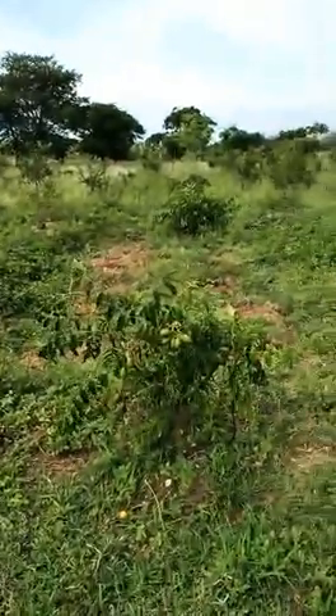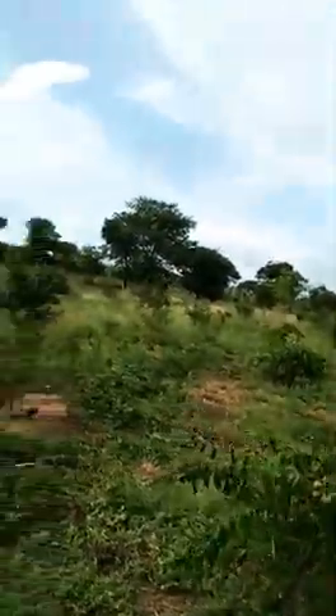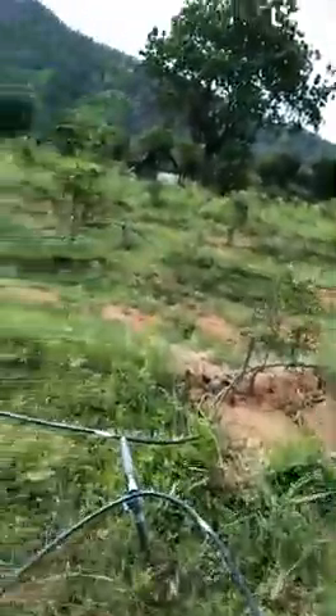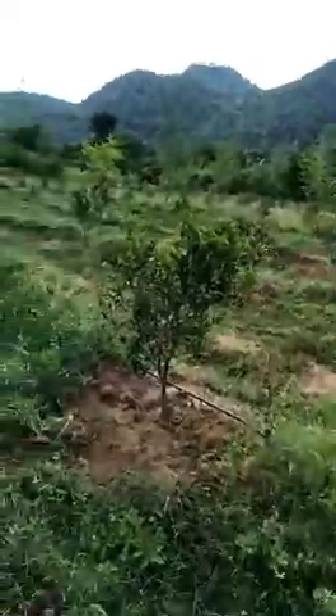I have also intercultivated Ambarella between two rows of pomegranate. I cultivated it because until the pomegranate gives me income, I can make some quick money from Ambarella as well. I will show you a few techniques I have used to do this organic cultivation.